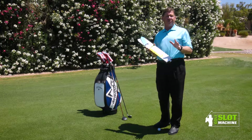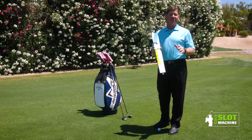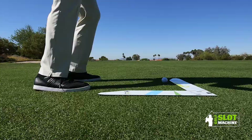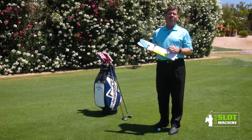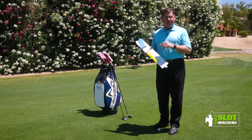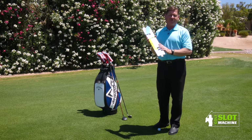How would you like to add $3,600 in revenue to your teaching practice this year and help a lot of other golfers at the same time, just by spending a few minutes a week walking the line? Hi, I'm Eric Jones, PGA Teacher of the Year in Northern California, and I'd like to show you how you can easily add one new student a week to your teaching practice using the golf slot machine.